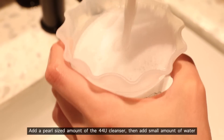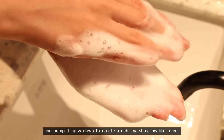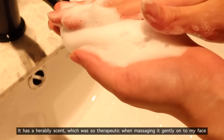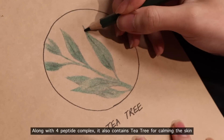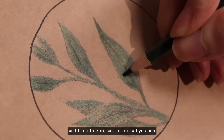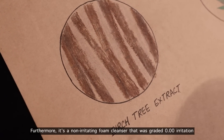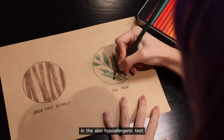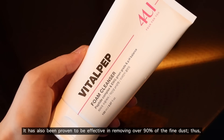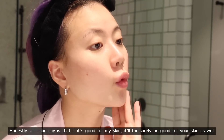If you want a large foam, one solution is to use a foam maker. Add a pearl-sized amount of the 44U cleanser, then add a small amount of water and pump it up and down to create rich, marshmallow-like foam. It has a herbal scent that was very therapeutic when massaging it gently onto my face. Along with the four peptide complex, it also contains tea tree for calming the skin and birch tree extract for extra hydration. It's a non-irritating foam cleanser graded 0.00 in the skin hyper-allergenic test, and it's been proved effective in removing over 90% of fine dust.